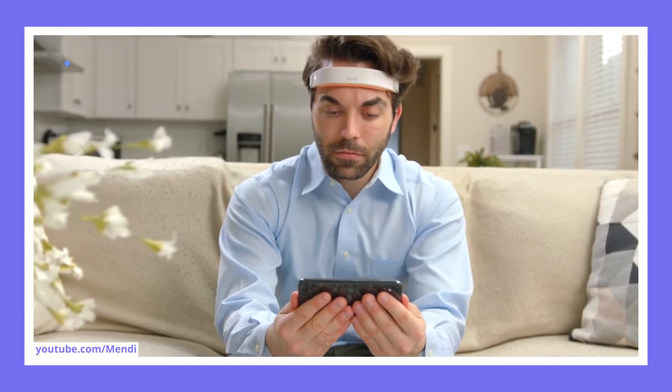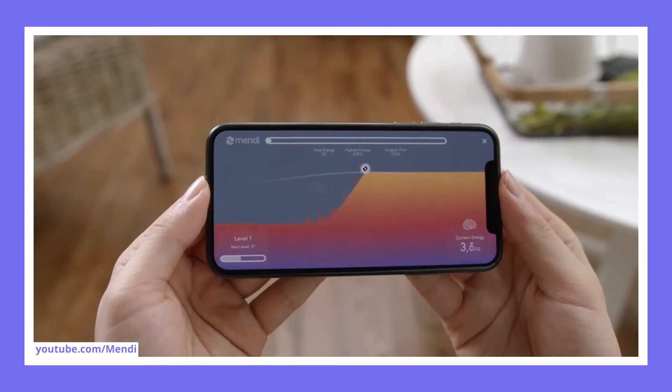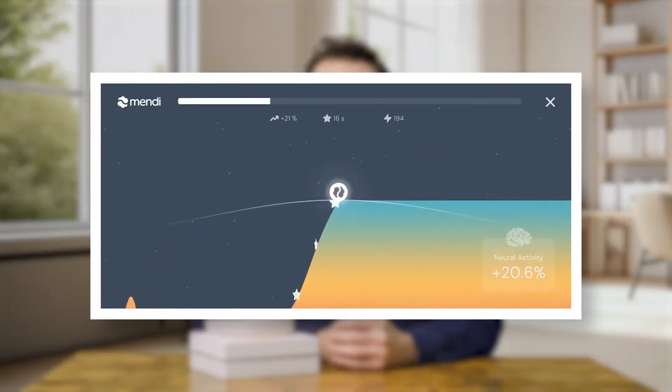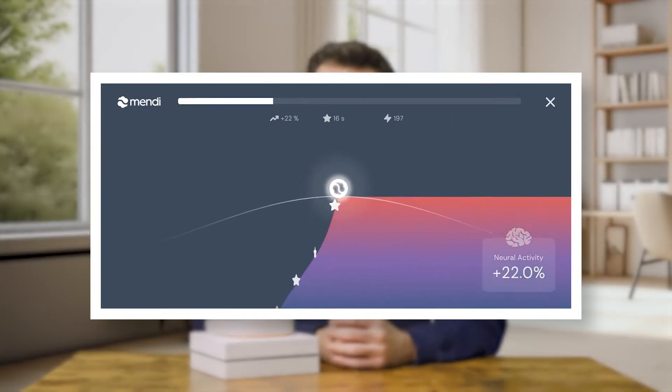But why am I reviewing Mendy? Well, it's not every day that a device promises to improve mental wellness and cognitive performance. Mendy claims to make brain training accessible, fun, and effective — a bold statement that I'm here to test. Mendy interfaces a neural feedback device with a simple yet engaging app-driven game, allowing you to visualize your neural activity in a way that's not just scientifically grounded but also user-friendly. And who wouldn't be curious about a device that comes with solid recommendations from neuroscientists and experts from fields as diverse as aerospace and NASA?